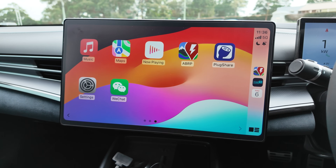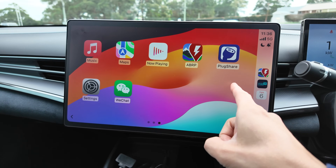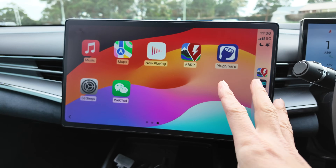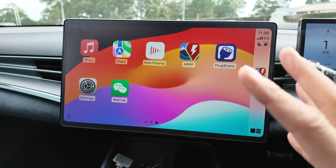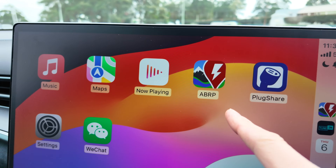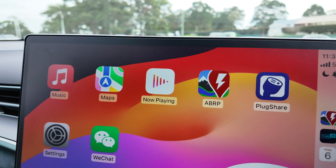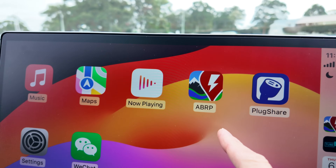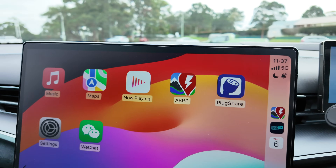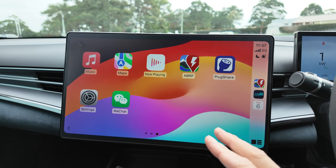As for the rest of the EVs I review, the current alternatives are either PlugShare — which involves manually finding all the chargers around the area and some planning for yourself — or A Better Route Planner, ABRP, which is what a lot of EV owners use. Note that if you want ABRP integrated with Apple CarPlay and Android Auto with trip planning, you need to purchase the premium subscription, which isn't too expensive.